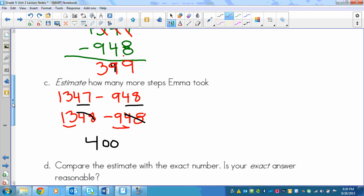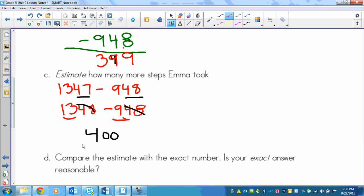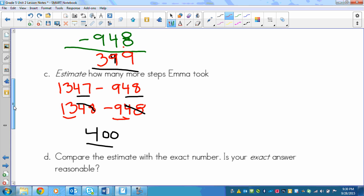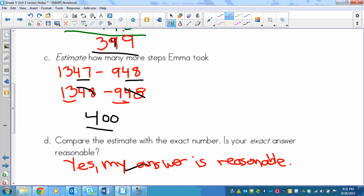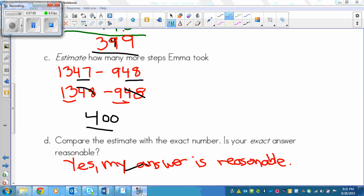Moving down to part D, it says: compare the estimate with the exact number — is your exact answer reasonable? Our estimate says 400 and our exact number is 399. Those are extremely close, so I would say that yes, my answer is reasonable. They're very, very close, and that's why they match up.